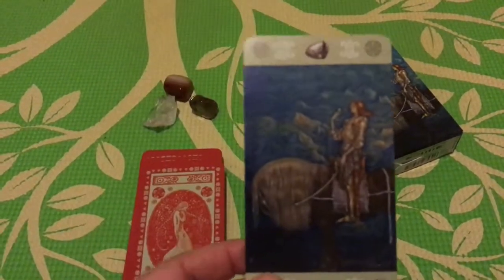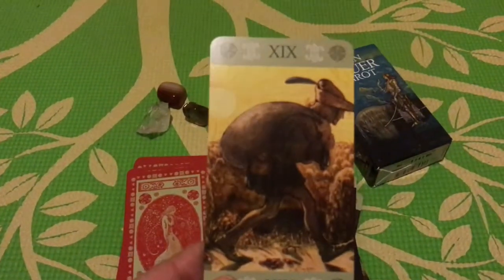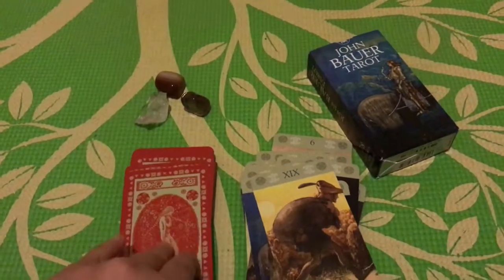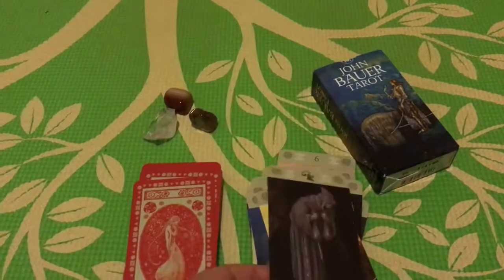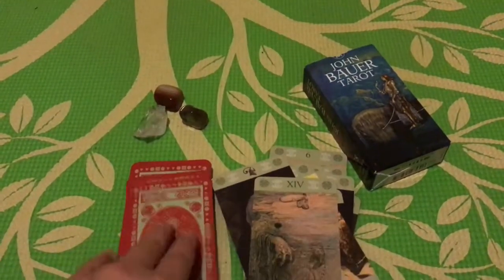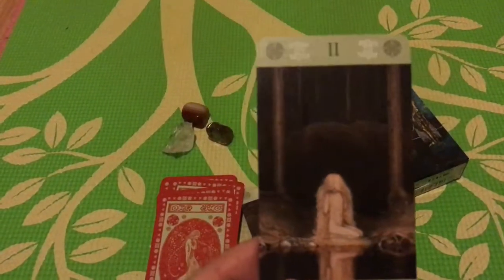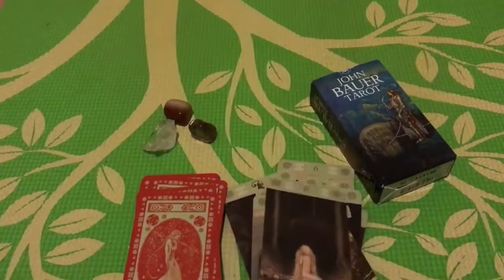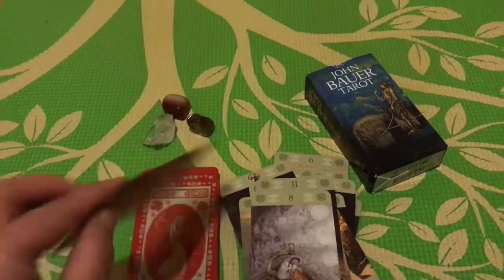You'll have to forgive me for the lighting — it's not too good. But if you know anything about the cards at all, you'll catch the meanings straight away. Like that — that's the Page of Coins. And his artwork in particular — that's the Magician — that is just so stunning. I always feel with this deck that I'm walking through a wintry woods. He was a great illustrator, honestly just amazing.